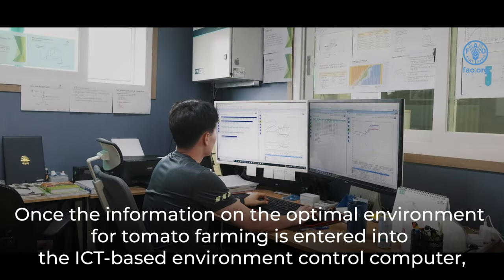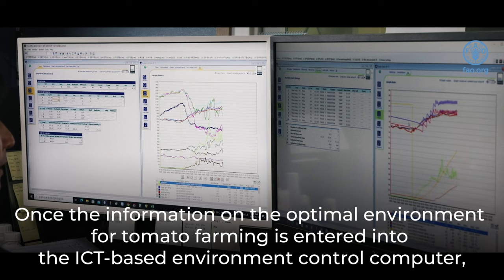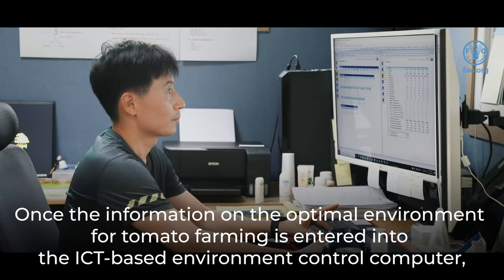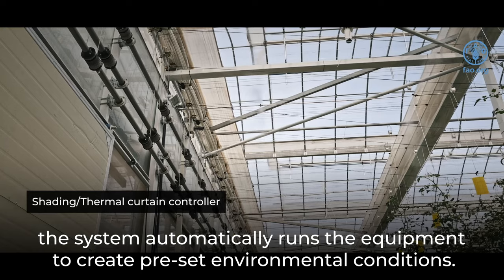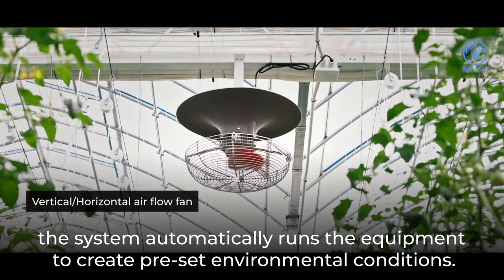Once the information on the optimal environment for tomato farming is entered into the ICT-based environment control computer, the system automatically runs the equipment to create pre-set environmental conditions.